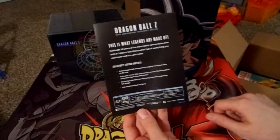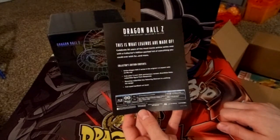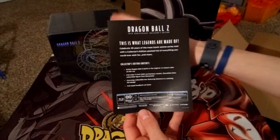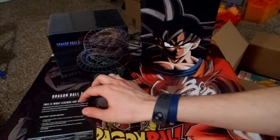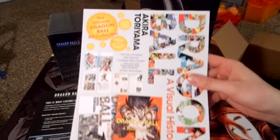Alright, a little contents flyer celebrating 30 years. The entire thing is in Blu-Ray. Full color Goku clip to the box and the full-sized hardcover art book. First, there's this little thing here — a visual history.